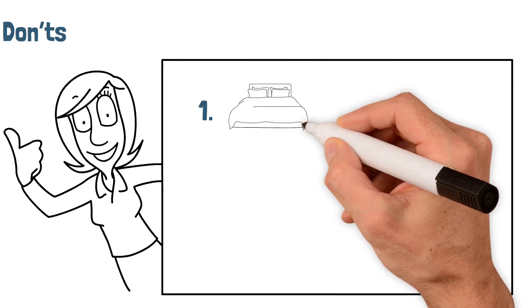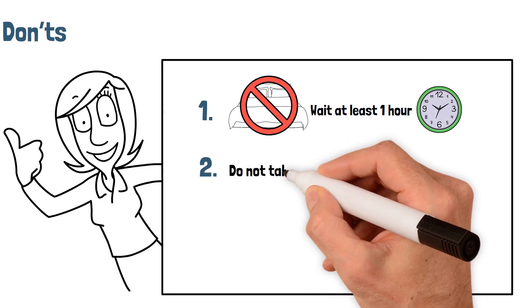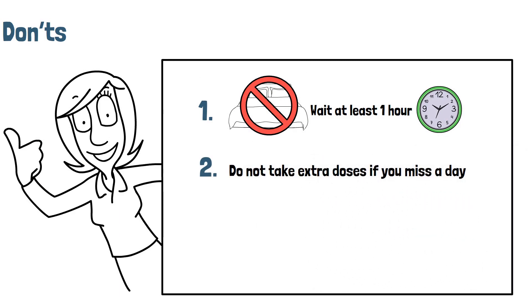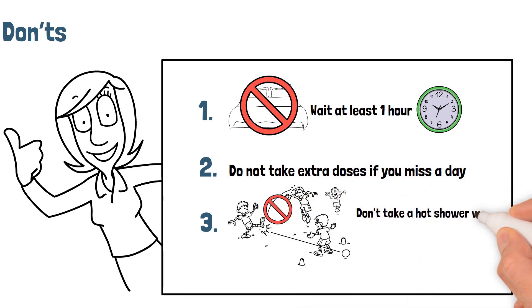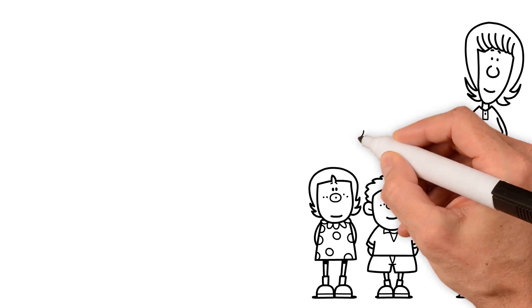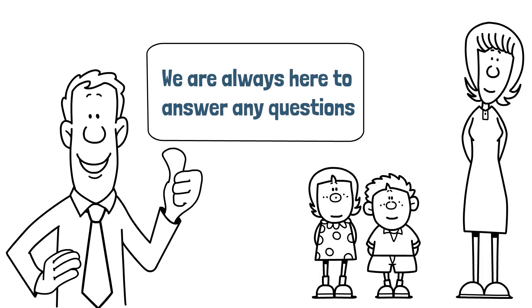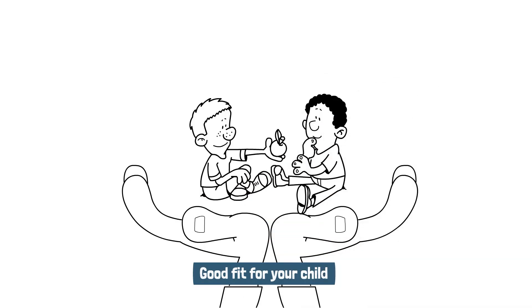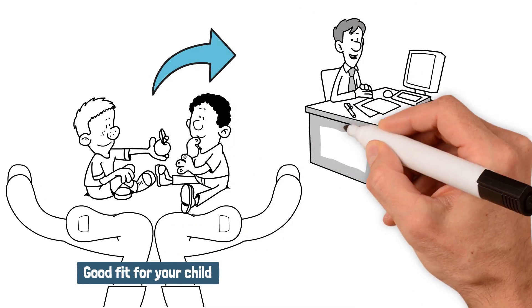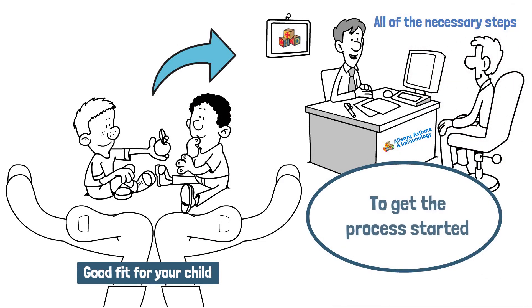Don'ts: 1. Don't put your child to bed right away after dosing — wait at least one hour. 2. Do not take extra doses if you miss a day. 3. Do not let your child participate in sports or other physical activity, or take a hot shower within 3 hours after taking their dose. We know that changing your child's treatment plan is a big decision, so we're always here to answer any questions you may have. If you think this treatment option sounds like a good fit for your child, the first step is to talk to your CHKD allergist, who will walk you through all of the necessary steps to get the process started.